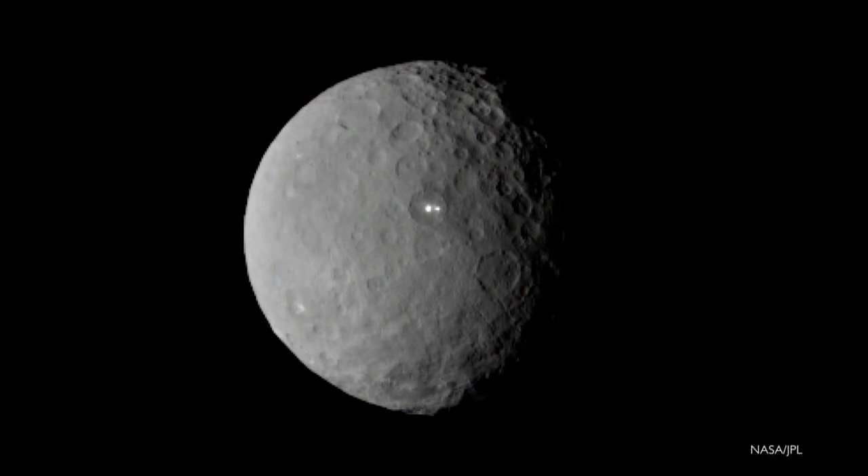Ceres itself is relatively dark — for you astronomers, it's got an albedo of 9%, meaning it reflects only 9% of the light that impinges on it, often compared to asphalt. These bright spots reflect at least 40% of the light. The reason we don't know exactly how much is because we have a pixel that's lit up but we don't know how large the actual object is. If it's very small, it's filling that pixel and reflecting much more light. So 40% is a lower limit — it could be substantially more reflective.